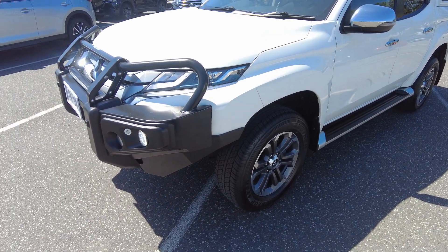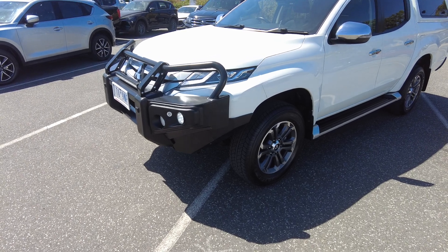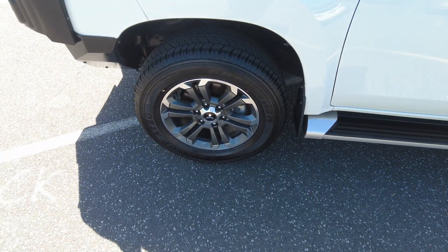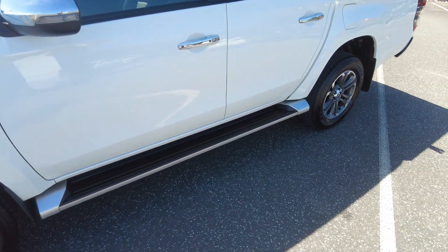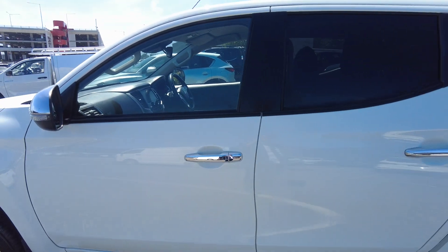Really nice white paint — best way to keep it up is to speak to our pre-delivery manager Daniel D'Souza, who can help you out with the hydro ceramic paint protection. You've got the spare wheel just there, side steps are standard on this, indicators on the mirrors, really nice privacy glass, and I'd definitely recommend getting some tint on it too.